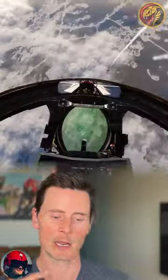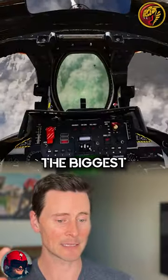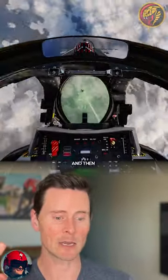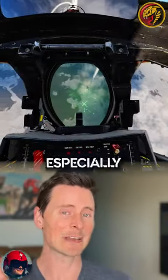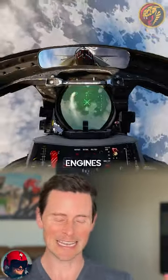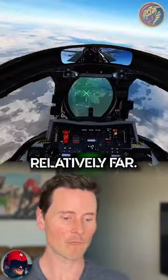If you don't have thrust vectoring, your rudder is going to be the biggest thing to get that nose on. And, you know, a couple extra degrees — that might be all you need. Especially with an F-14, it has those engines spaced apart relatively far.